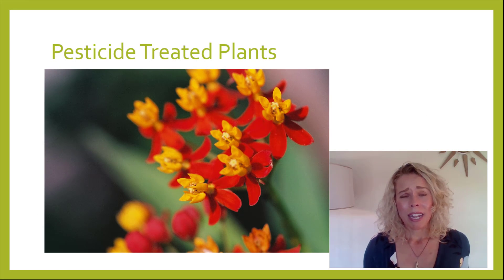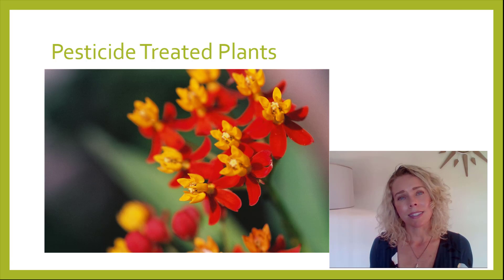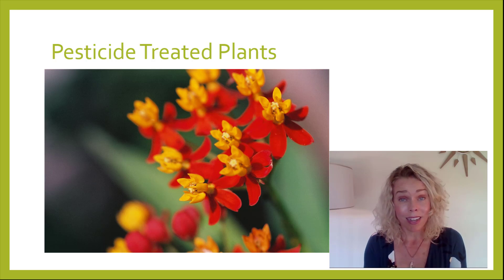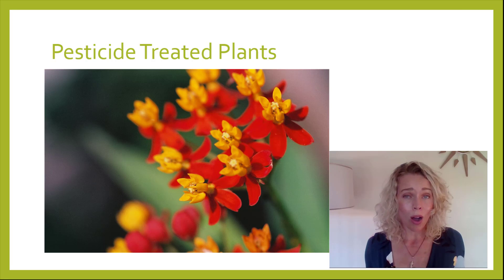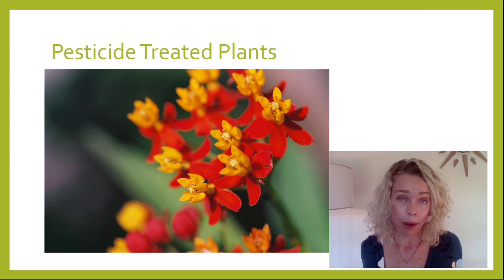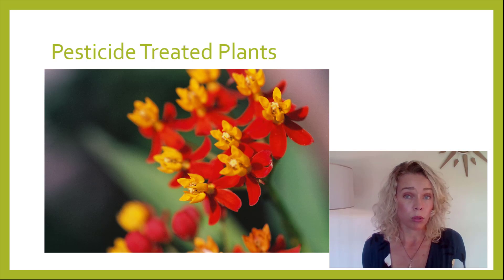Pesticide-treated plants. What I mean by that is you might buy a plant at a store or nursery and they have put in systemic insecticides, which means the plant already has insecticides in it. The reason they do that at the nursery is to keep pests off the plants — pests being caterpillars. So when you bring it home, if your caterpillars eat that plant they will die. This happens a lot with milkweed, and some big box stores sell milkweed for monarchs with those toxins in it.